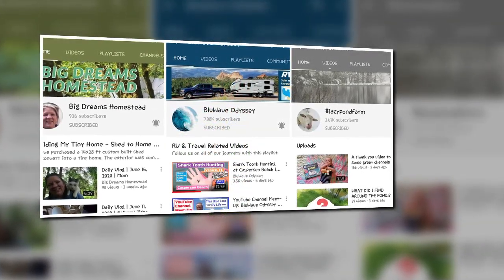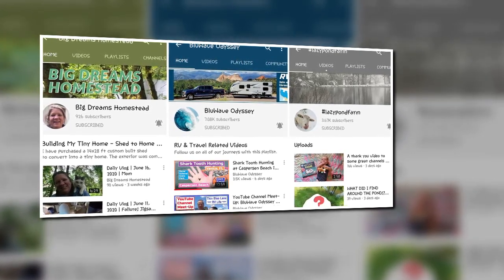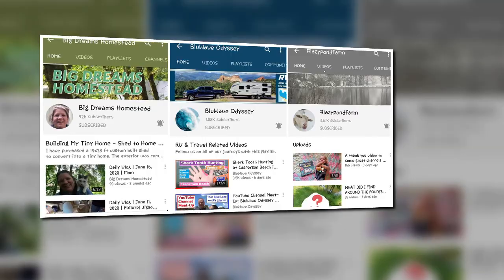Check them out. Shed to tiny house dream building. Full-time RV lifestyle. East Carolina homesteading for the almost brave. Are these your people?